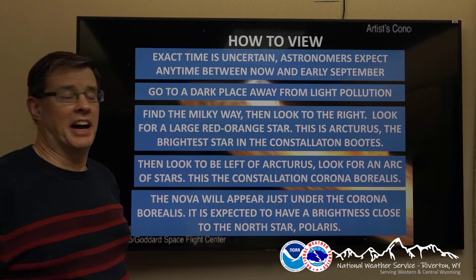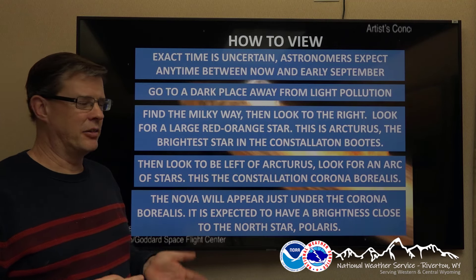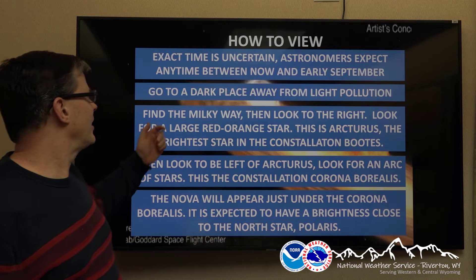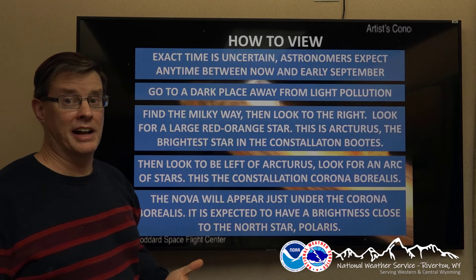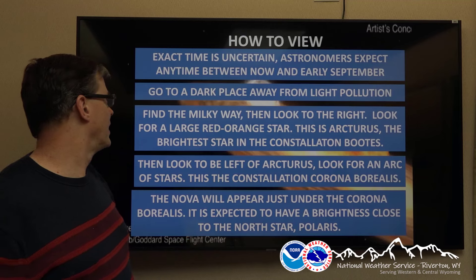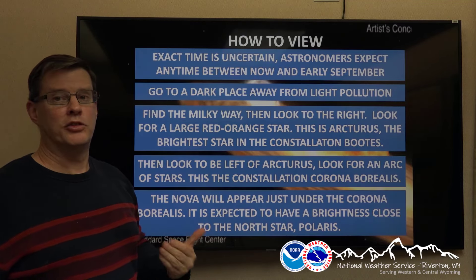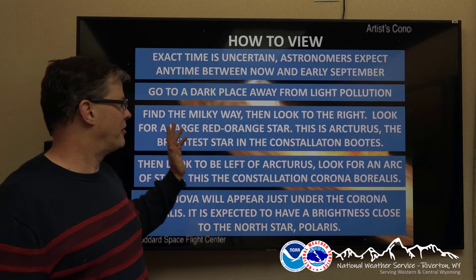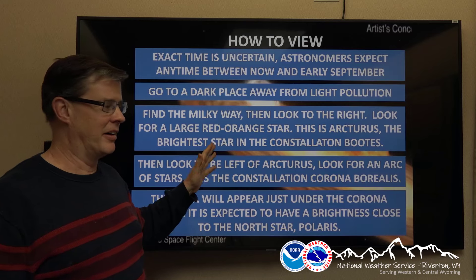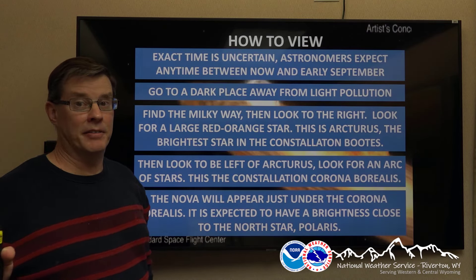The next thing you're wondering is how do I view this? Now, the exact time this occurs is uncertain — they don't know exactly when this nova is going to occur, but generally any time between now and early September. Go to NASA's website; they usually do a pretty good job updating when this is going to occur. Go to a dark place away from light pollution — this is Wyoming, so just go a few miles outside of town because you have plenty of dark sky. Find the Milky Way, that white area that appears — the galaxy — and look to the right of that about 20 to 30 degrees.